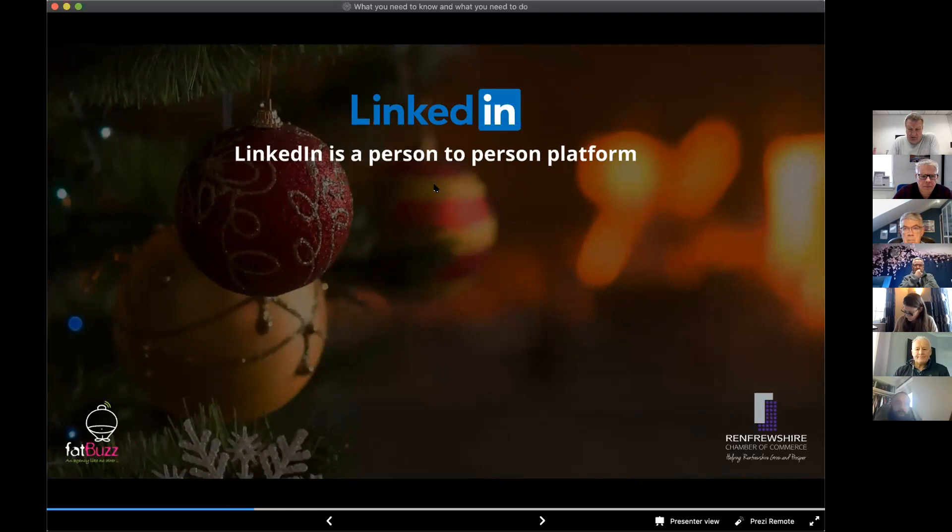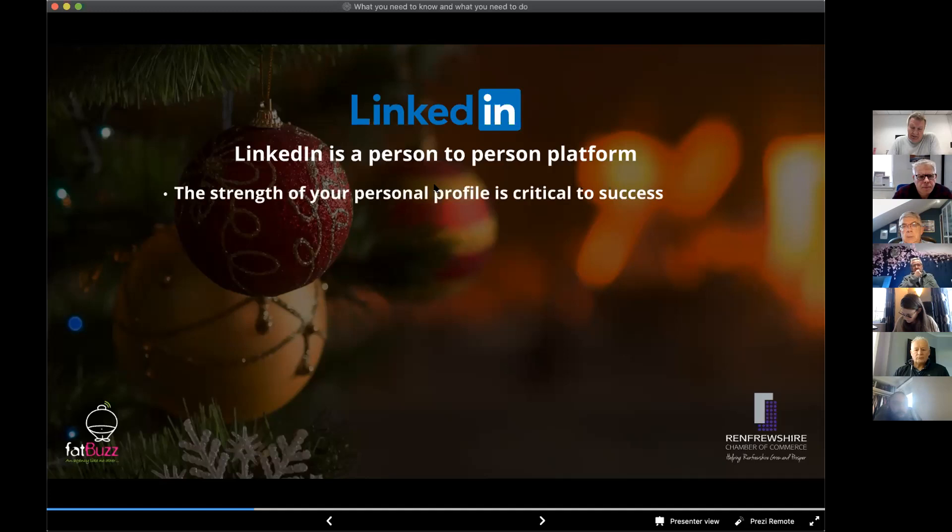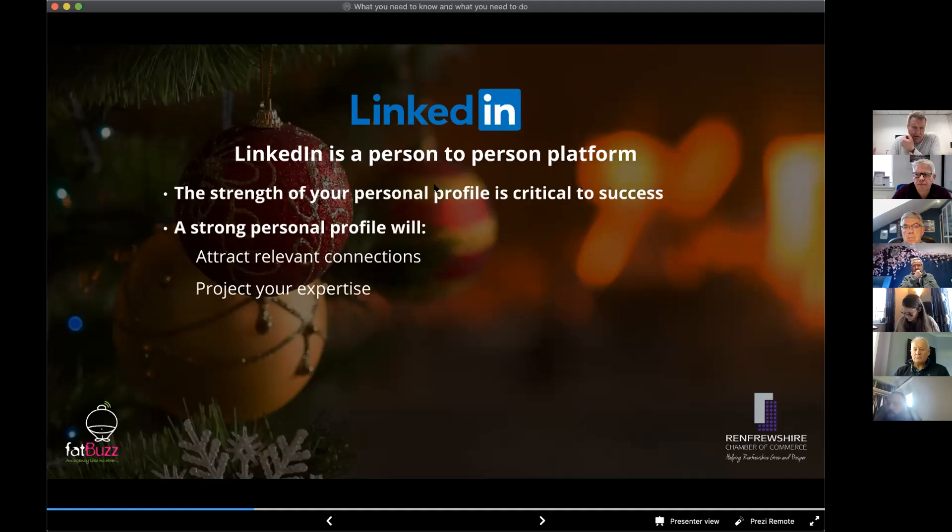LinkedIn is very much at the moment about people — it's a person-to-person platform — but that is changing. LinkedIn are investing a lot in business pages and putting effort into making pages more engaging, which we'll cover next week. At the moment, most of the successes we see on LinkedIn come through your personal profile. A strong personal profile will attract relevant connections — it's not about lots of connections, it's about relevant connections.